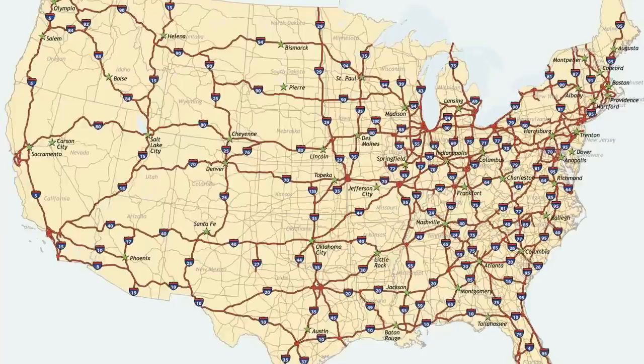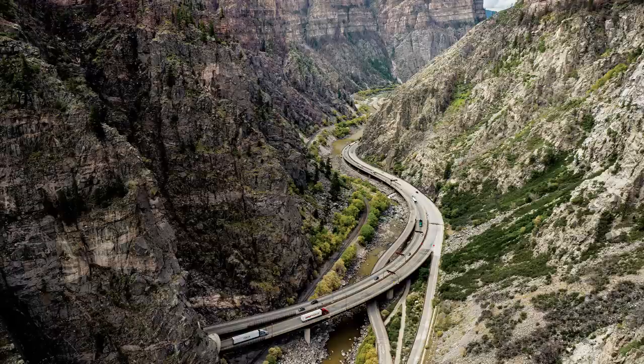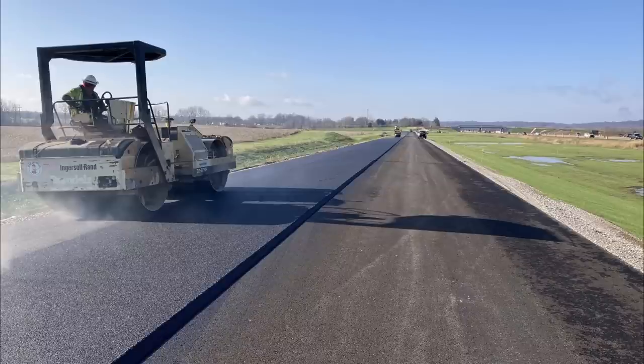The interstate system was created in 1956. From there, a map of routes extended across the country was created and constructed. Some of these highways were completed immediately after, with some taking multiple decades to be built. After the original interstate system was finally completed, highways continued to be built to interstate standards and passed into the system. To this day, there are planned interstate routes and ones currently under construction.